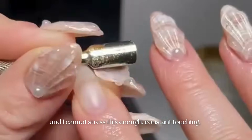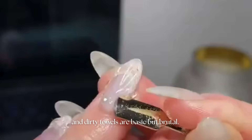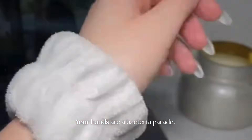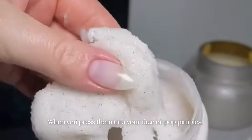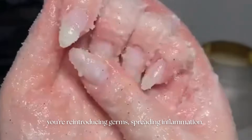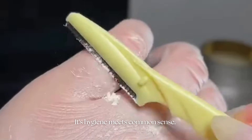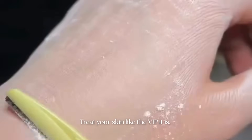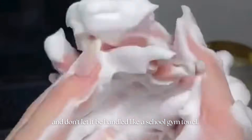I cannot stress this enough — constant touching, nail popping, and dirty towels are basic but brutal. Your hands are a bacteria parade. When you press them into your face or pop pimples, you're reintroducing germs, spreading inflammation, and creating scars. Towels that live in your bag for a week? Same story. It's hygiene meets common sense. Treat your skin like the VIP it is, and don't let it be handled like a school gym towel.